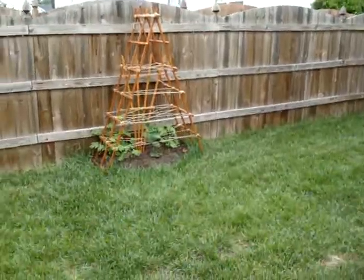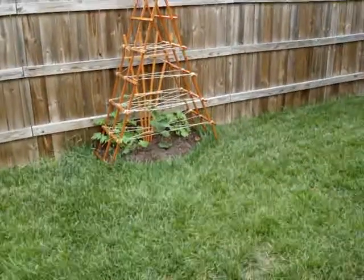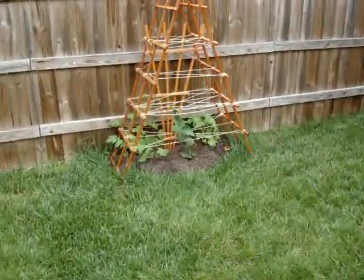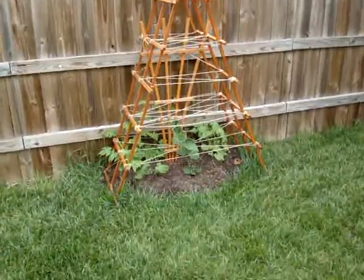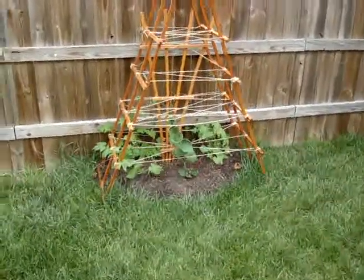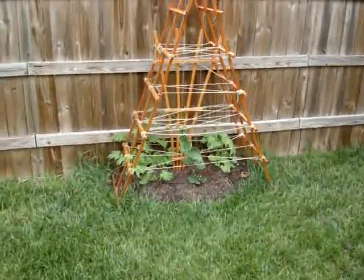Over here is a trellis that we've put in for some of the wife's Asian vine vegetables. We've got some bitter melon and some chayote there in the middle planted. Those seem to be doing quite well — they've been out here a few weeks and are already taking off.